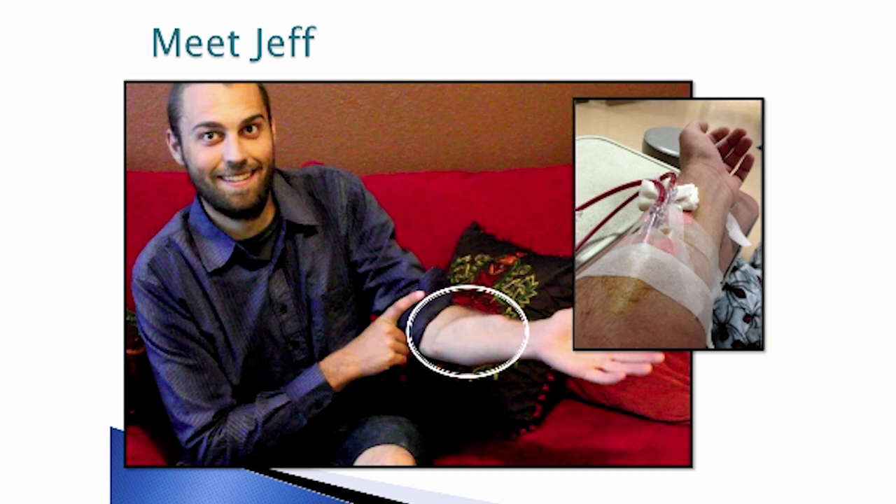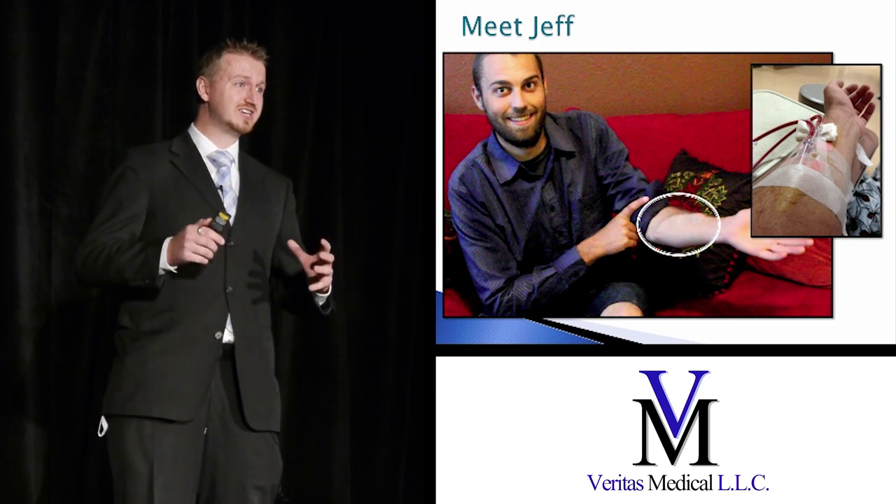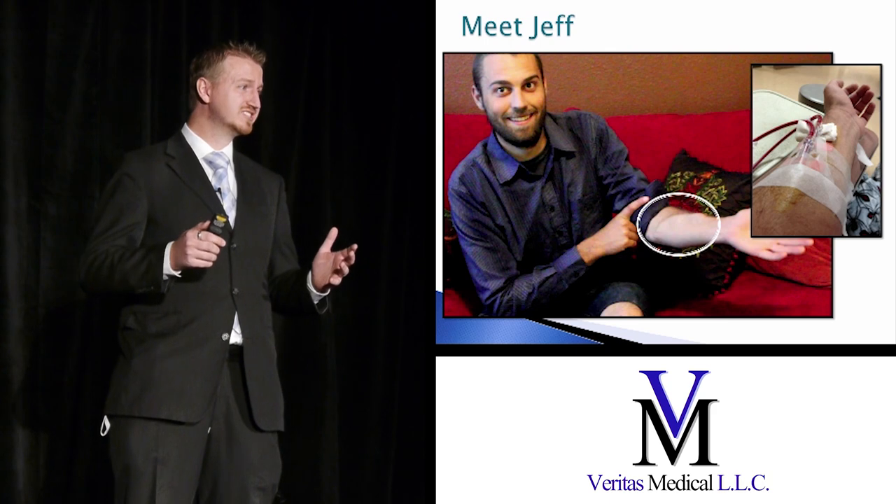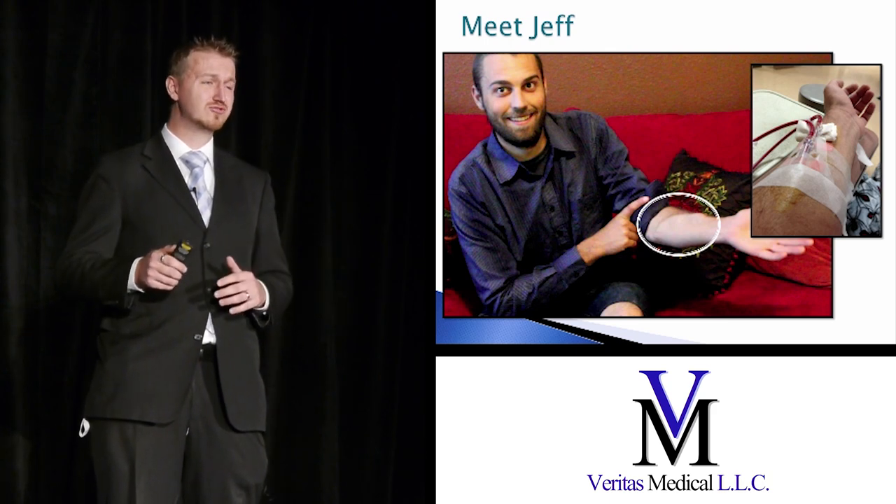I'd like to introduce you to one of our best friends, Jeff, and one of the reasons why we're doing this. At 25, Jeff was diagnosed with chronic kidney failure, and it nearly killed him. He developed a catheter infection that almost took his life. And it was after this we decided it never should happen to anyone ever again.